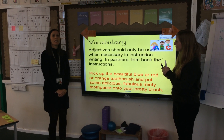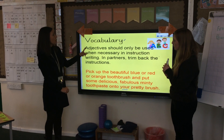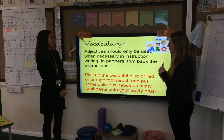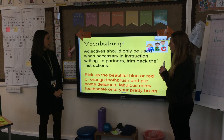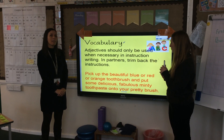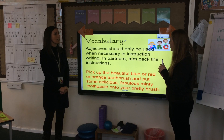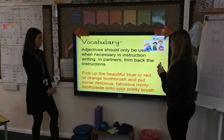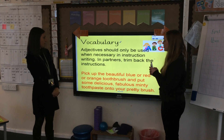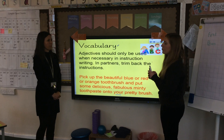When we're writing a set of instructions, we need them to be as clear and precise as possible. You don't really need to have too much other information in it. Adjectives should only be used when necessary in instruction writing. With your grown-up now, I'd like you to have a look and see which adjectives we could cross out of this sentence to make our instructions even clearer. I'll read it: pick up the beautiful blue or red or orange toothbrush and put some delicious, fabulous, minty toothpaste onto your pretty brush.